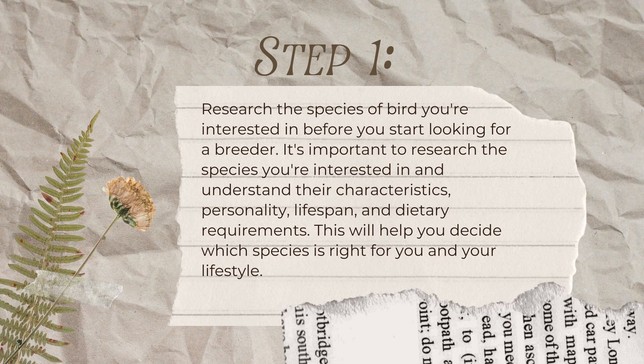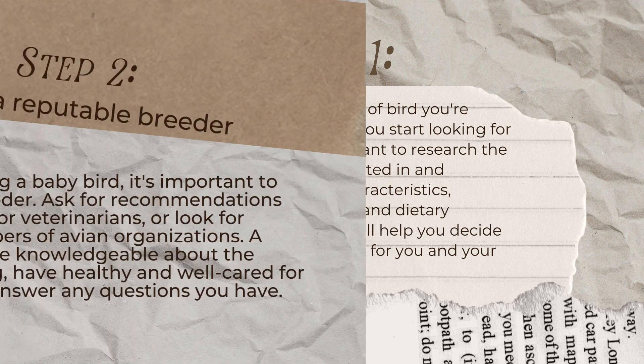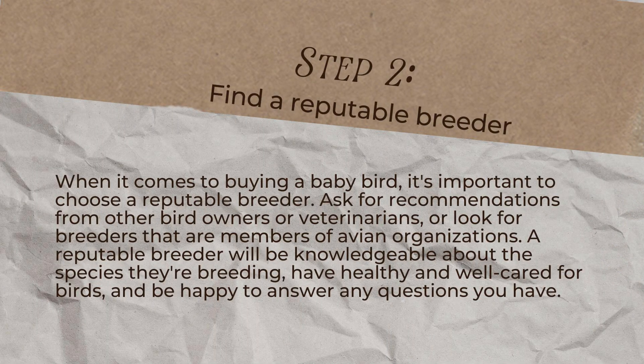Step 1: Research the species of bird you're interested in. Before you start looking for a breeder, it's important to research the species you're interested in and understand their characteristics, personality, lifespan, and dietary requirements. This will help you decide which species is right for you and your lifestyle.